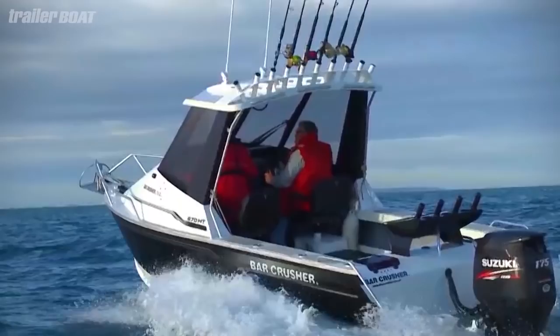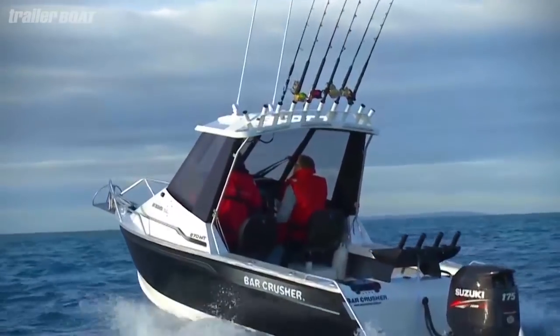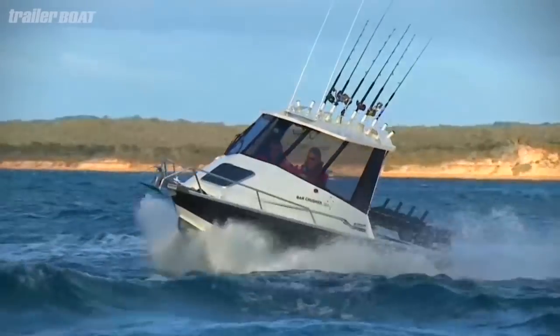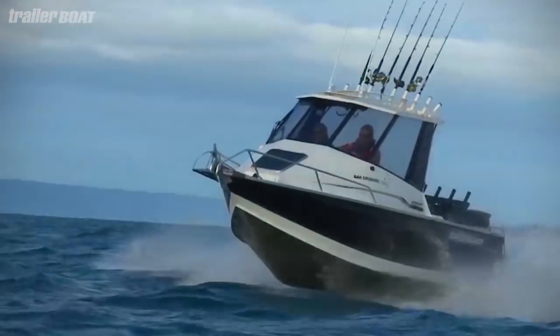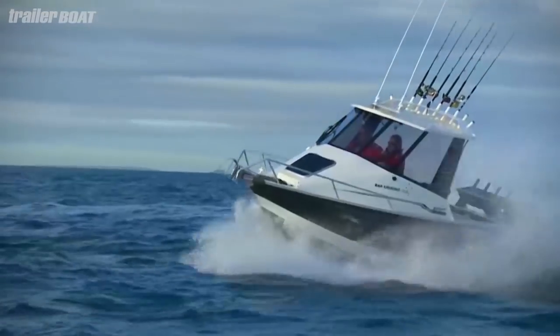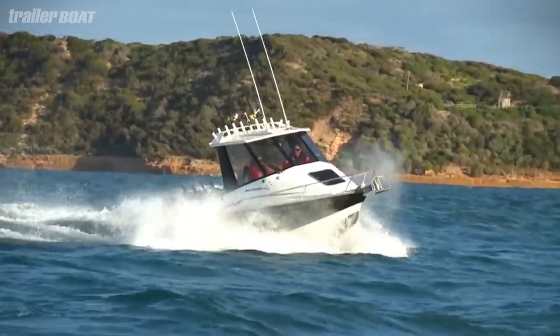The hardtop is an absolute plus — huge screens, good vision throughout, and it's light inside there. Power comes courtesy of a Suzuki DF175 fuel-injected four-stroke. It's well suited to this boat and they really do work as a partnership to give great performance and an inspiring ride in the messy conditions that Port Phillip Bay dished out for us.